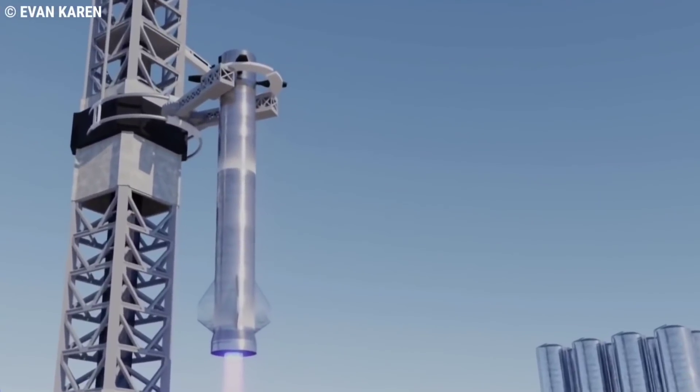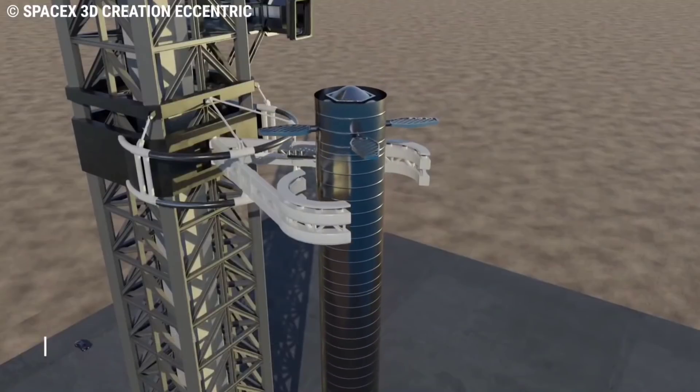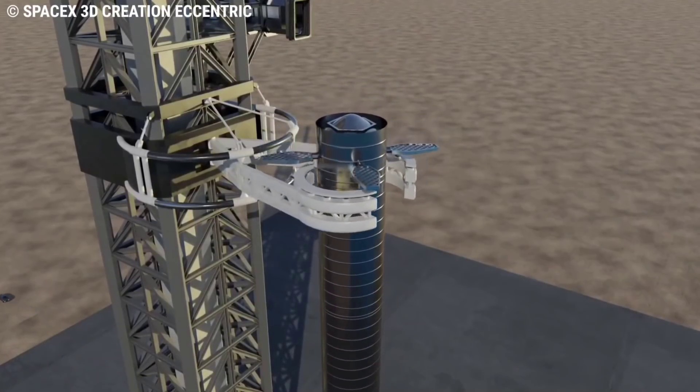The next best option is catching with the tower, with emergency pad landing mode on the skirt and no legs, he added. Musk joked it would be 'just one skyscraper catching another.'